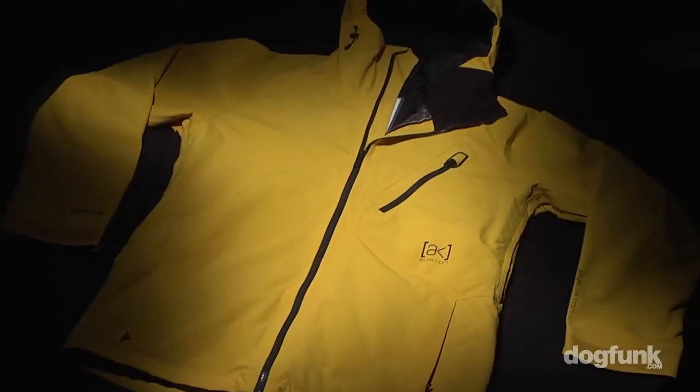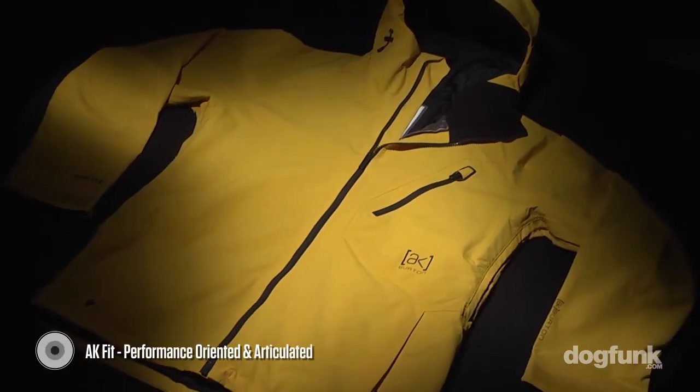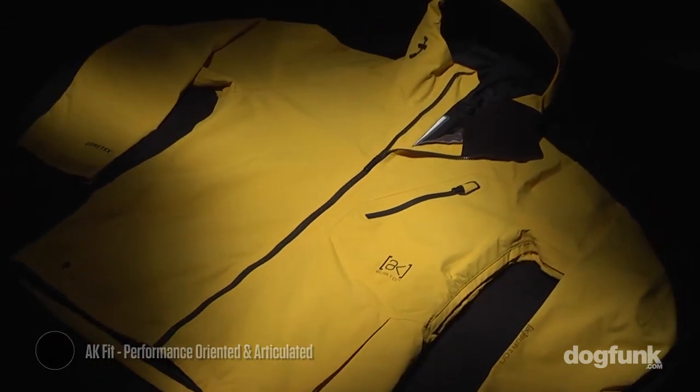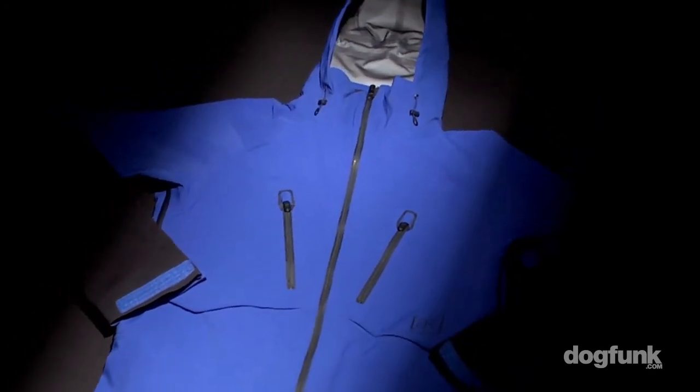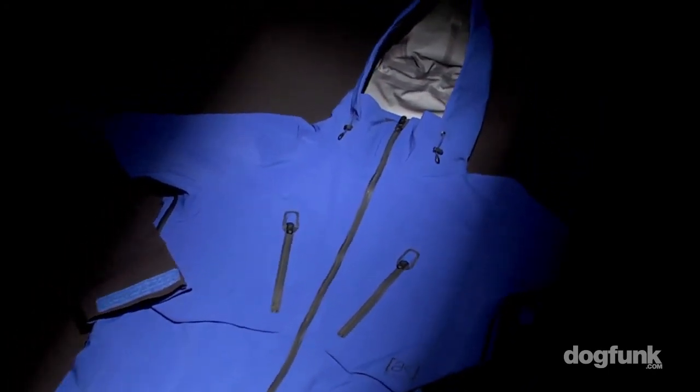Best-in-class garments, best-in-class materials, honed in fit for everything ergonomic — every movement that you need when you're out on the hill. We're guaranteeing that you're going to stay warm, stay dry, ride harder, ride longer.